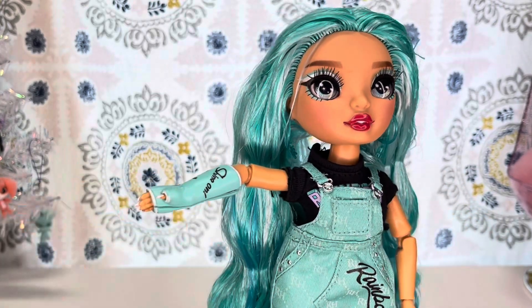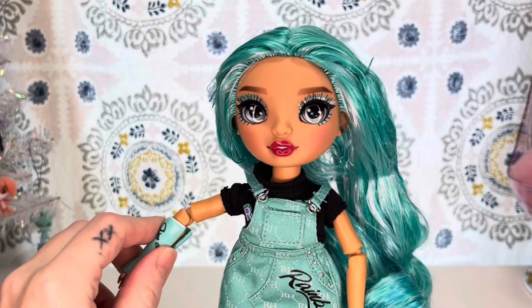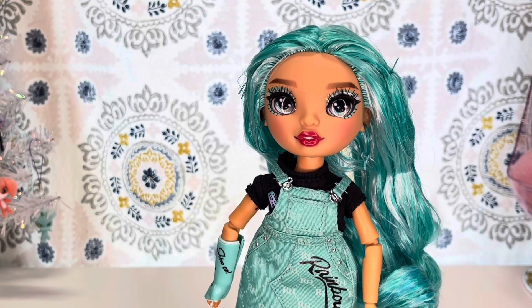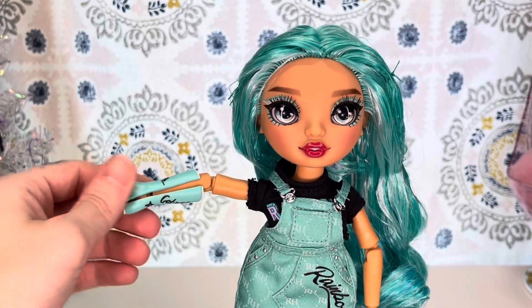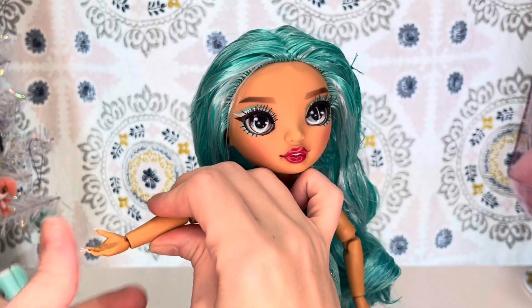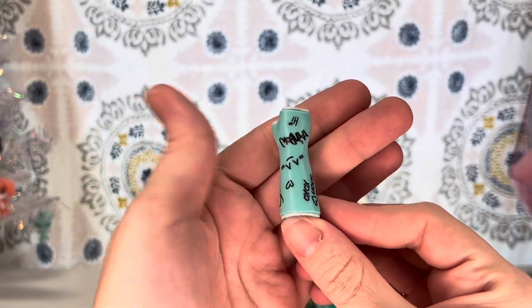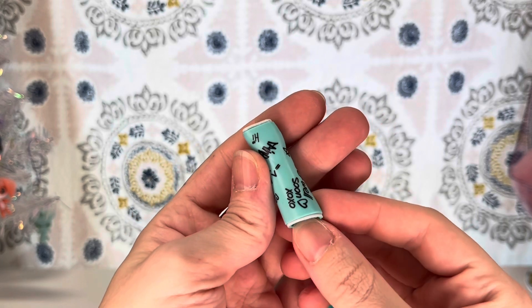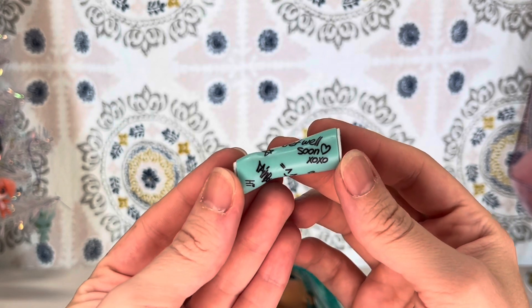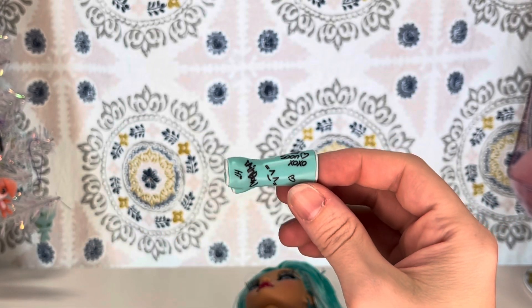And she does have a cast on her arm. I've always been so interested because every picture I've seen, she still has her cast on. So I wondered: does her cast come off? Yes, it comes off. There's a slit right there for you to be able to take it off, and it just slips right off. This is what her cast looks like — it is blue with silver trim. It says 'Shine On,' 'Rainbow Hi,' 'Get Well Soon,' and 'XO XO.' Every time I see XO XO I want to put Gossip Girl at the end of it.